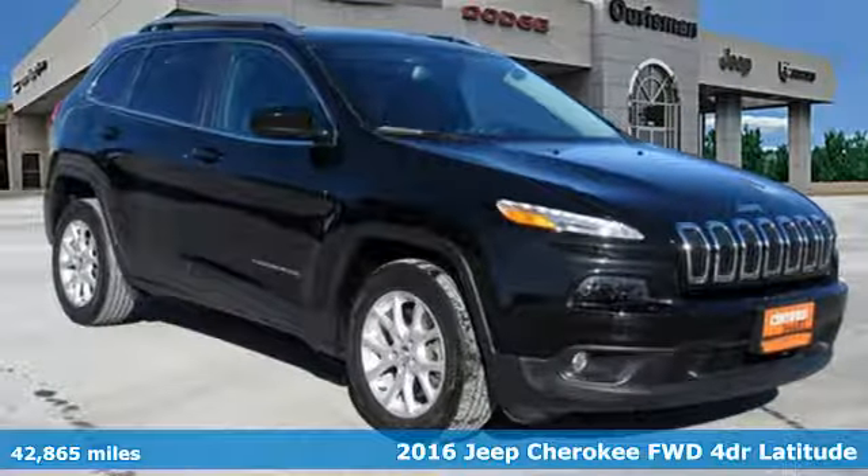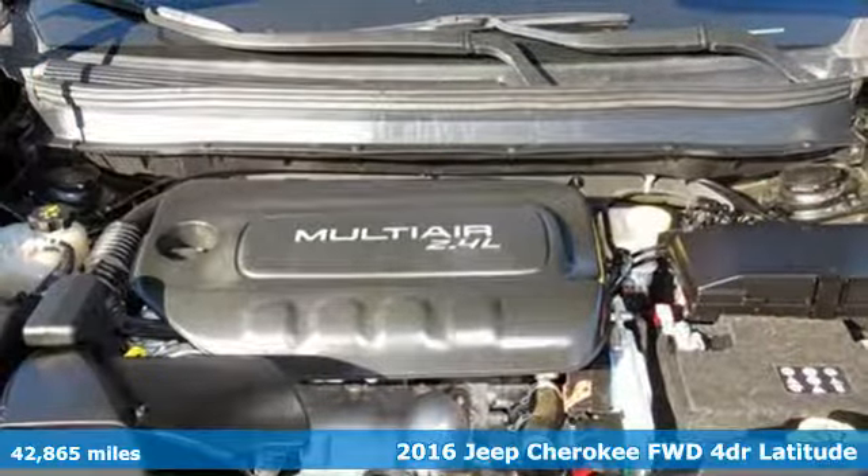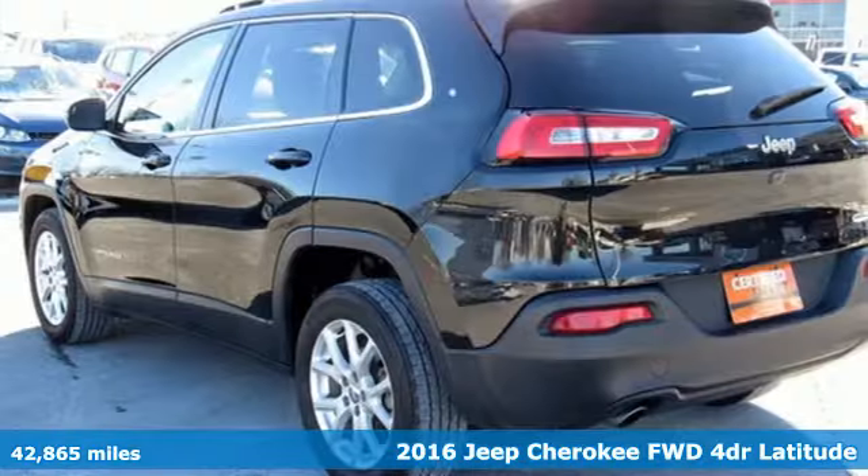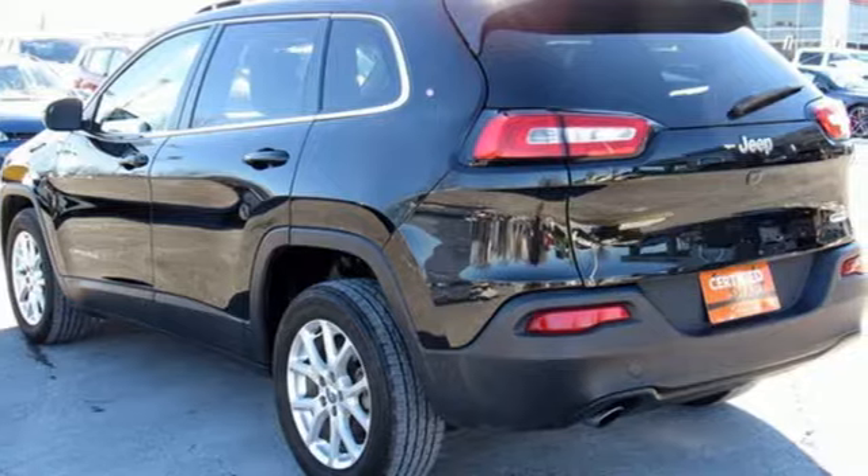Here's a 2016 Jeep Cherokee. You're going to want to take the long way home in this adventurously civilized Cherokee. It comes with features you need, and better yet, want.